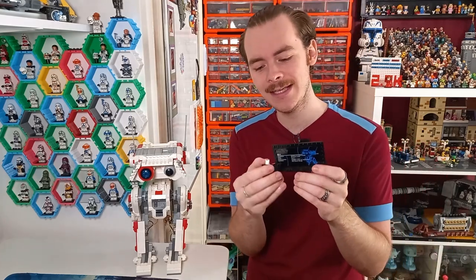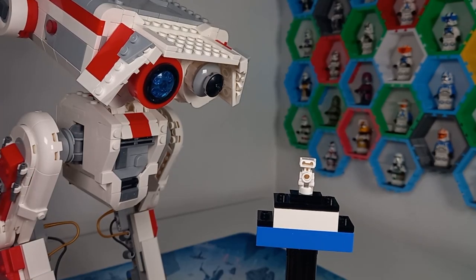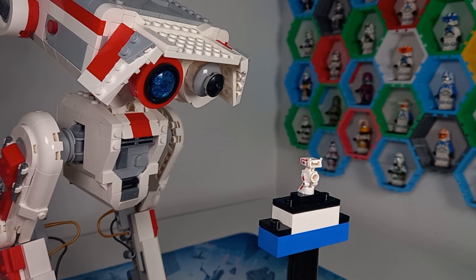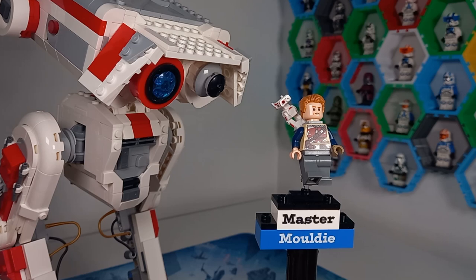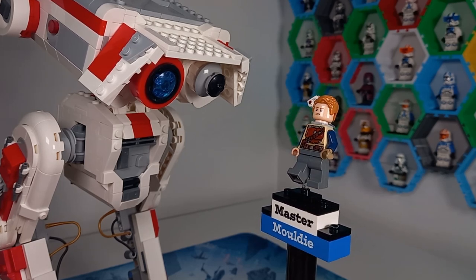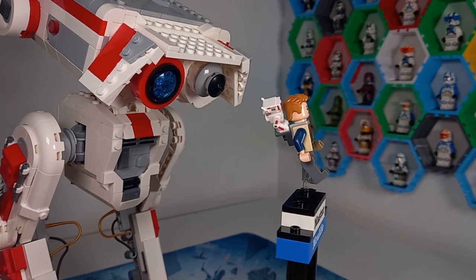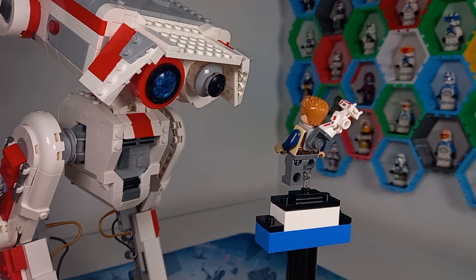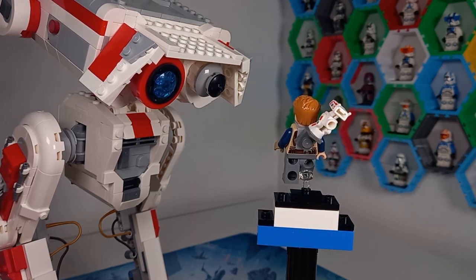BD1 does have a stud on the back, which is something LEGO have consciously decided to do — perhaps that's just for another connection point to attach it to a minifigure. I have mine displayed on my custom Cal Kestis, and I've attached BD to the back of Cal Kestis using a 1x1 bracket and one of the 1x1 backpack pieces, and that definitely looks pretty cool.